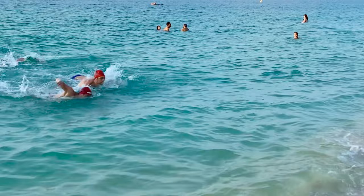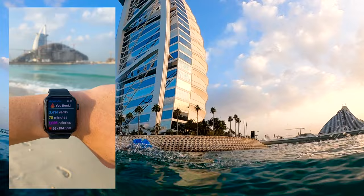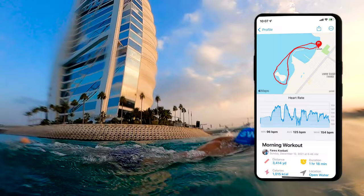As we approached the shoreline, I was so happy I got to experience one of my bucket list items. In total, the swim from the beach around the Burj Al Arab and back to shore was just over three kilometers. I tracked the swim on my Apple Watch with the MySwimPro app, and it's a map that looks so cool it almost doesn't even look real.